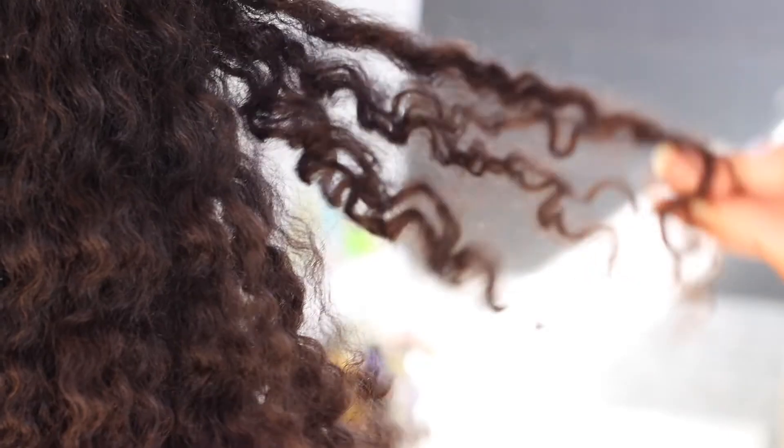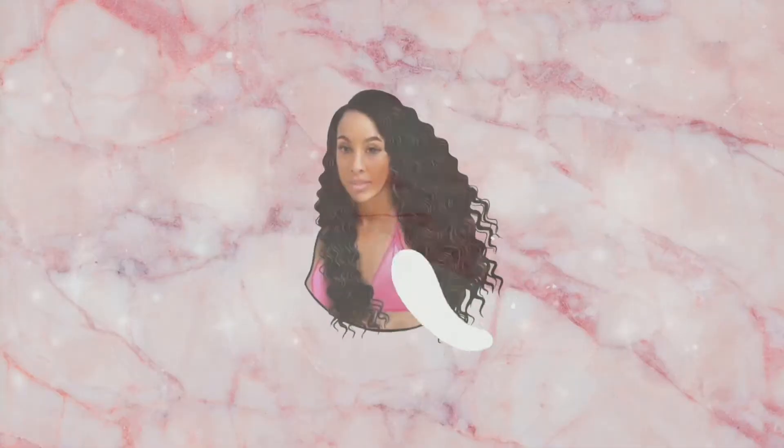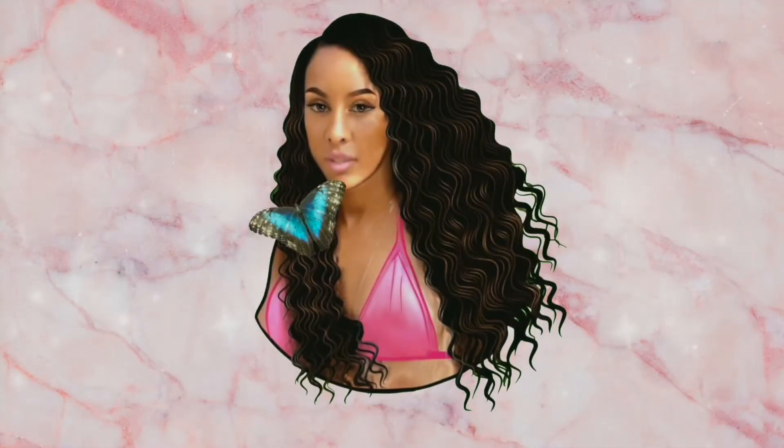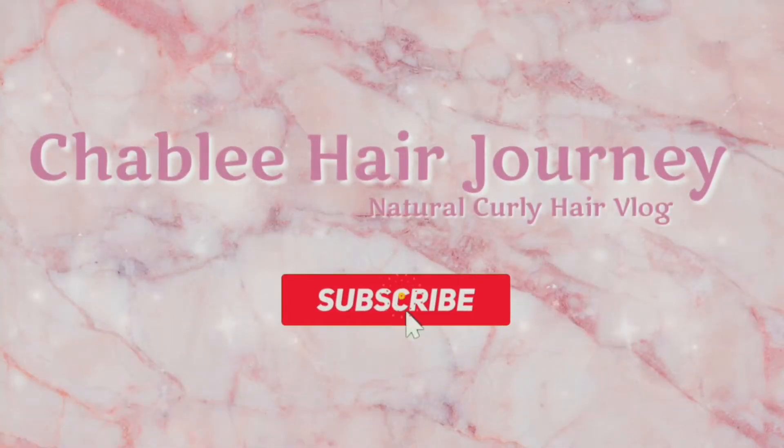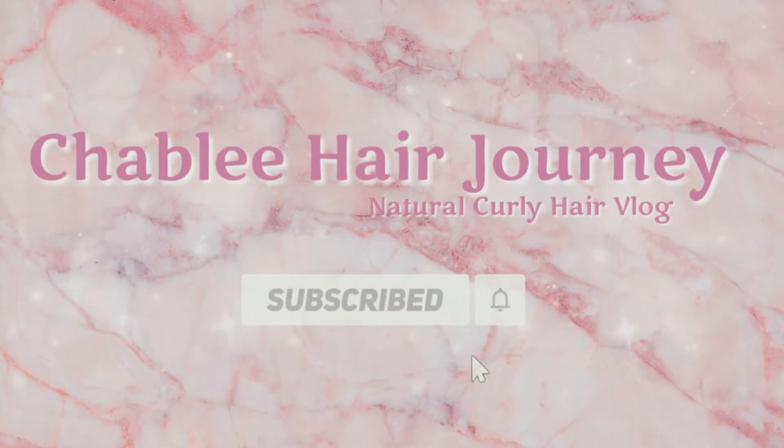The key to getting your curls to clump. My hair needs this, sis. Don't forget to smash that subscribe button and hit that bell to be notified when I have more videos.